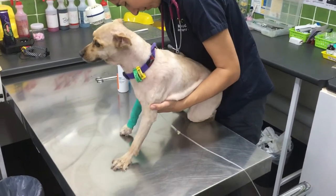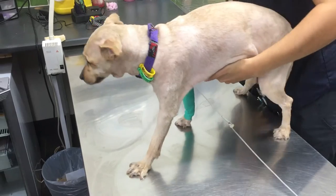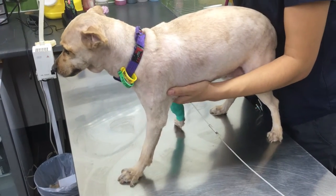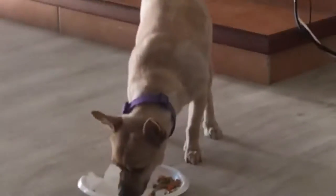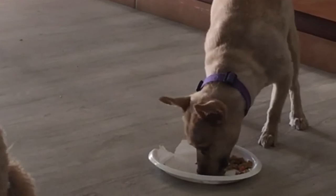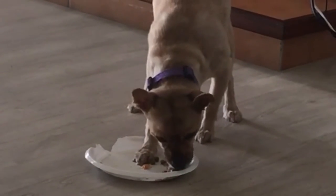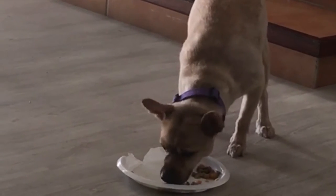The tick treatment we had the dogs on were the drops that you put on the back of the neck. We've now changed to a chewable tablet which lasts for up to four weeks. No matter what tick treatment you decide to have for your dog, it is not 100% effective, and you do need to do your daily examinations, especially in high tick season, which is spring through to summer.